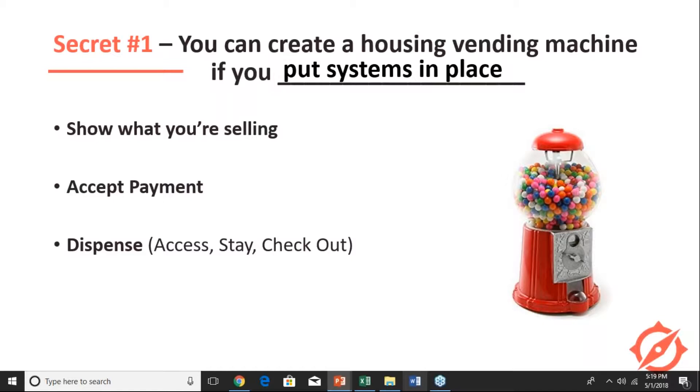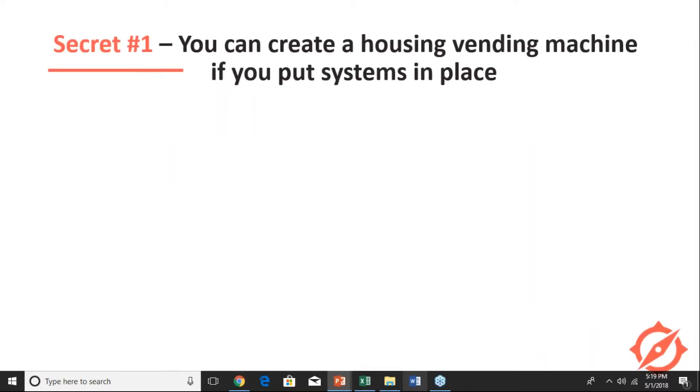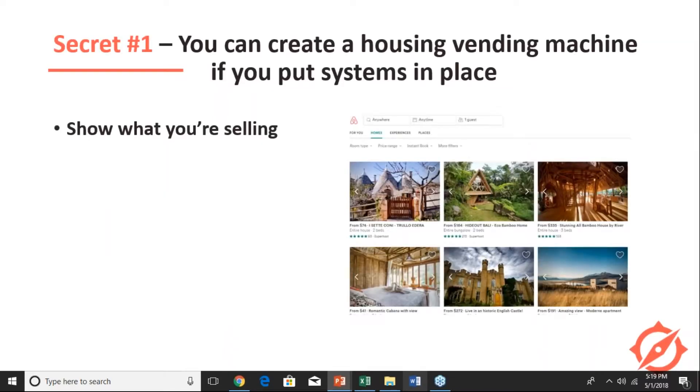That's the goal — you should be nice and relaxed during these first three steps. You get involved when it's time to count your money and to restock. Now let's apply that same mindset to housing. How do you create a housing vending machine? You have to show off what you're selling.